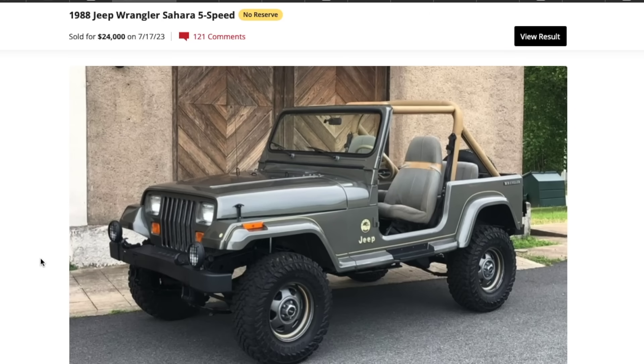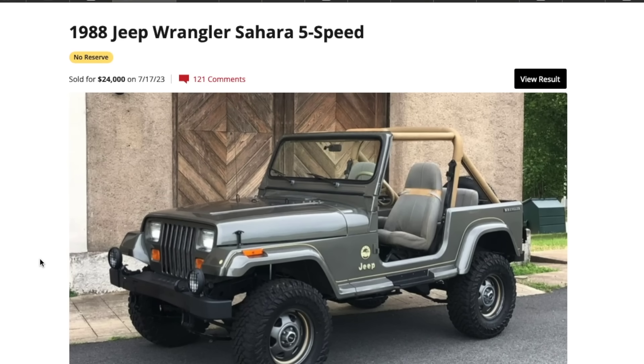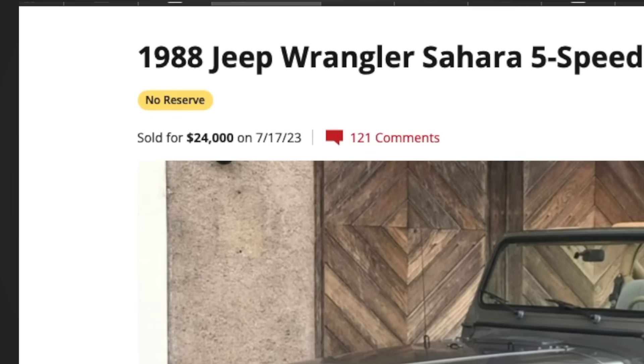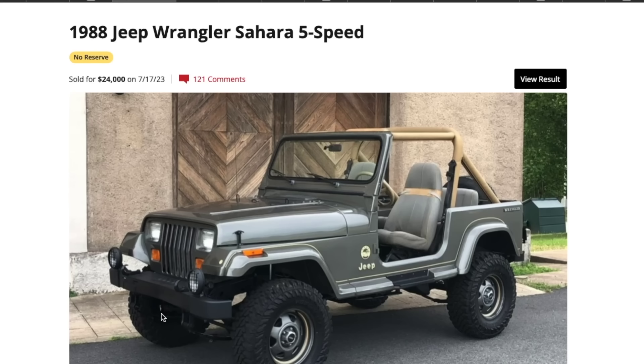Now we're moving into the YJ era, which is arguably my favorite generation — that was my first Jeep. First up: the 1988 Jeep Wrangler Sahara. This is a rare, rare bird. They did not make many of these Saharas, and this color combo really started off that entire Sahara generation. It came with special edition wheels and fog lights, and had the sport cage with the nice slant back. This one sold on Bring a Trailer for $24,000 in July 2023 — a beautiful frame-off restoration returned to stock with a small lift.